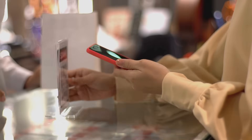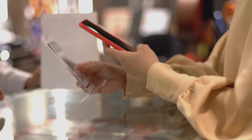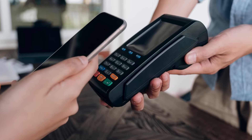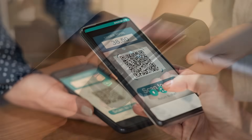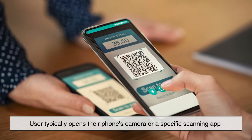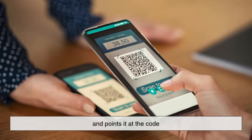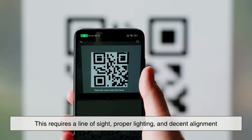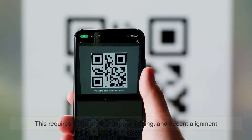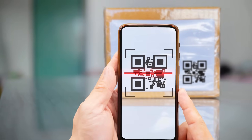From a user experience perspective, both technologies are relatively simple to use, but they work in slightly different ways. With QR codes, the user typically opens their phone's camera or a specific scanning app and points it at the code. This requires a line of sight, proper lighting, and decent alignment. It's a bit more manual, but very flexible.